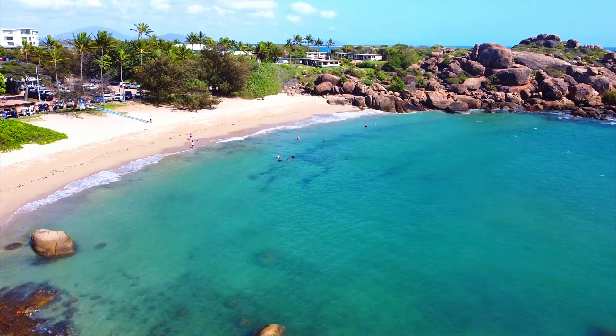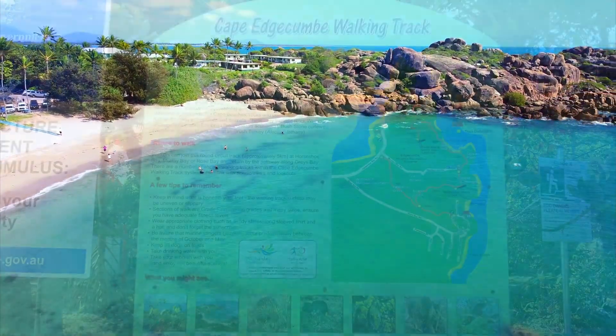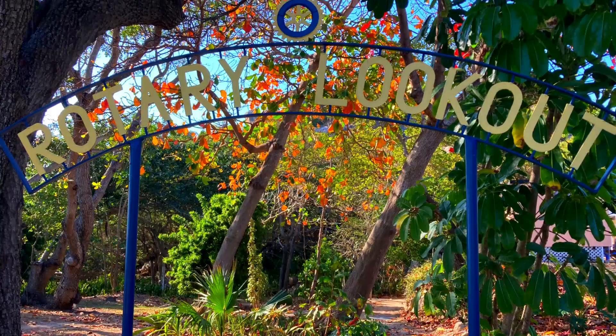Horseshoe Bay is also a popular spot for swimming, diving and snorkeling. From Horseshoe Bay there is access to Cape Educombe walking trails and the Rotary Lookout.